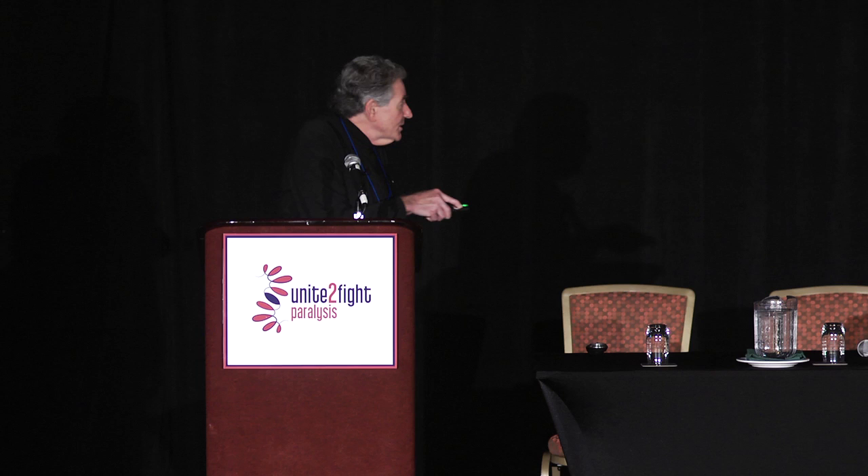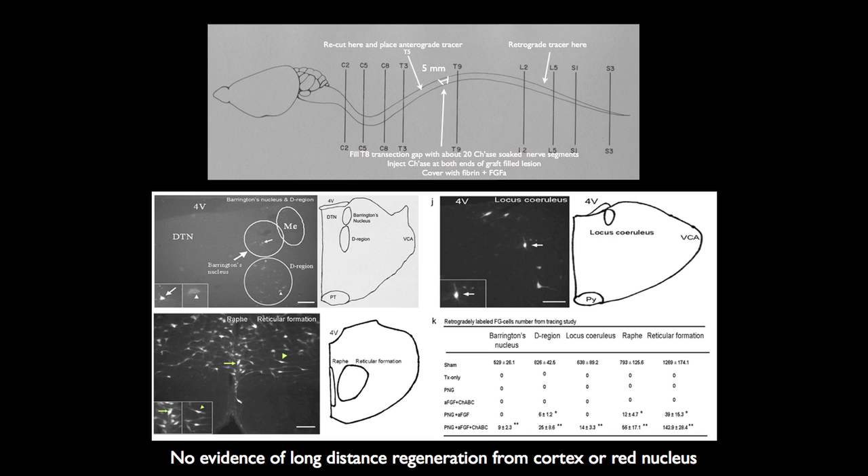We looked at the raphe nucleus — look at all those labeled neurons; they make serotonin. There's the nucleus gigantocellularis reticularis — very important for crude locomotor behavior — lots of neurons there. The locus coeruleus provides noradrenaline neurons. All the controls show zeros. But when you look at the triple combination, there are hundreds and hundreds of neurons in the brainstem that can send axons across the bridge all the way down to the lumbosacral spinal cord. It takes a long time — six months. We had to wait. But they go, and they keep going, and they don't stop.